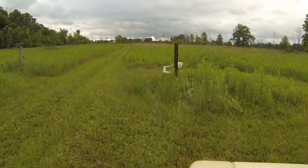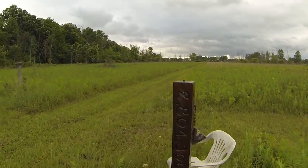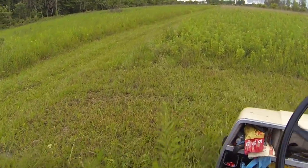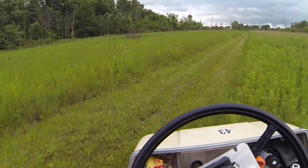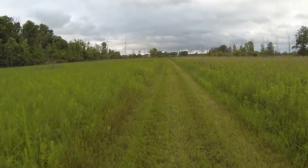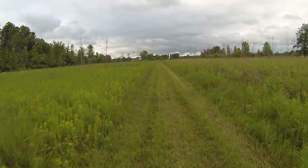And here we are approaching Neptune, the last of the gas giants. We are now 2.8 billion miles from the Earth and heading for our destination, the planet Pluto, which you can see off in the distance on that post.